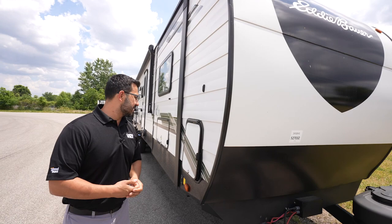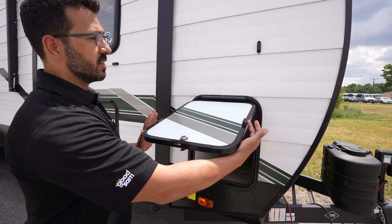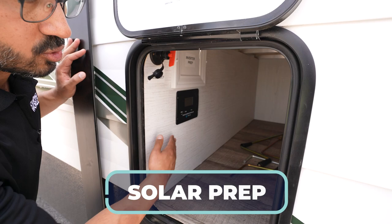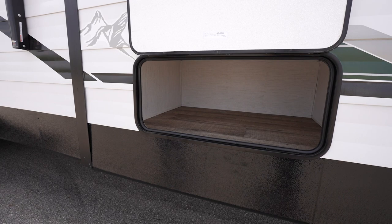Coming around to this side, the graphics package looks great — I love the green paired with the black and silver. There's a lot of outside storage on pretty much every Eddie Bauer model, with magnetic catches for easy access. You can see the battery disconnect and inverter prep location — it already comes with the solar charge controller since this one has solar prep on the roof. Power stabilizer jacks in the front and back. Look at all of that storage — love, love, love all that additional storage.